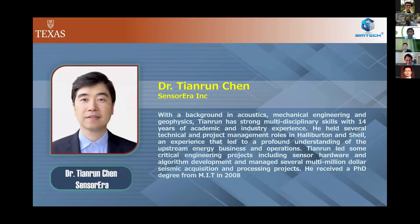We're going to move to the next presentation by Taran Chen. He has extensive background in acoustic, mechanical engineering, and geophysics, and has done many multidisciplinary projects. He has 14 years of work experience at Halliburton and Shell, working in sensor hardware and algorithm development, and managing multi-million dollar seismic projects. He has 10 years of experience and graduated with a PhD from MIT in 2008. Dr. Chen, all yours.